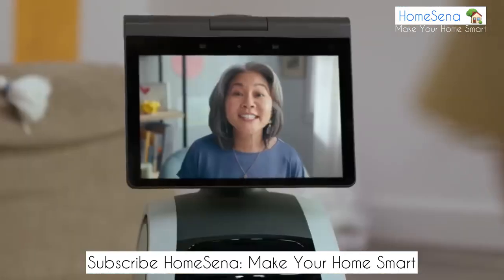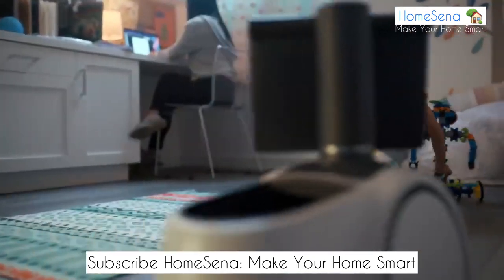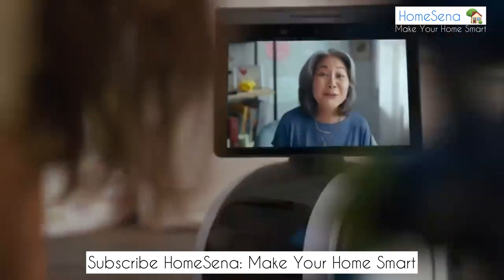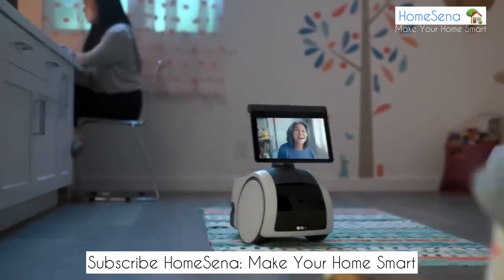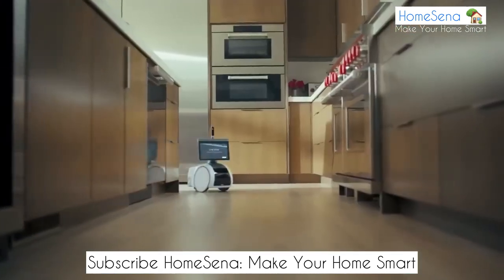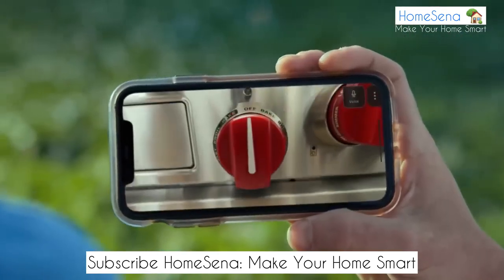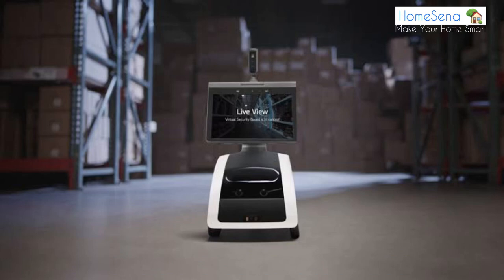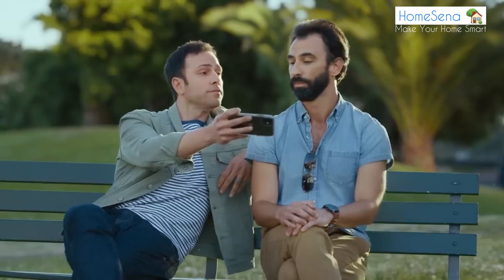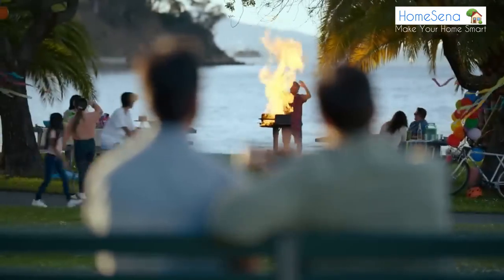With Amazon Astro, you can control your smart home, play music and videos, and even order groceries all with the power of your voice. Astro also has advanced security features, including facial recognition and motion detection to keep your home safe and secure. You can even check in on your home from anywhere using the Astro app on your phone. The camera shows Astro's security camera footage of a person approaching the front door and being denied access because they are not recognized by the facial recognition system.